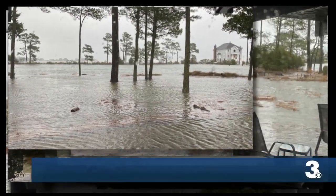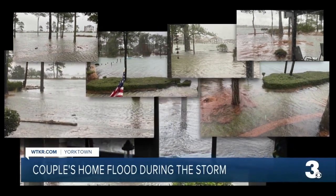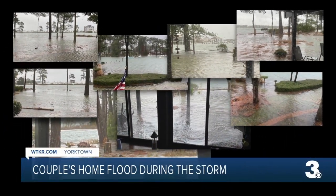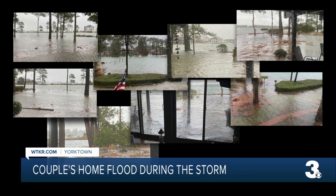Flooding in Hampton Roads comes with the downside of, in some cases, flooding getting inside your home. That is the case for one homeowner in Yorktown, who shared these pictures after water from several hours of rain got into his home, causing his laundry room and garage to be submerged in water.